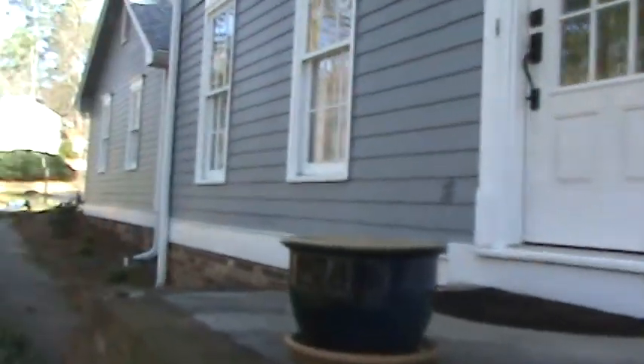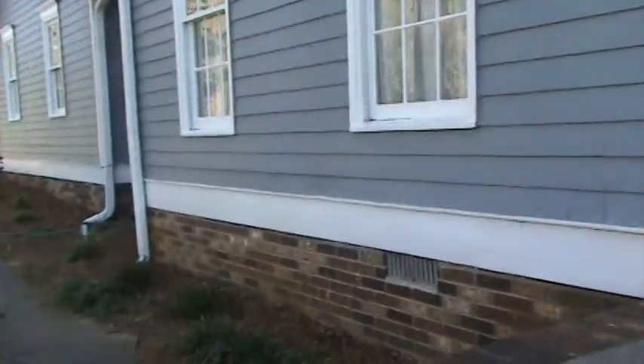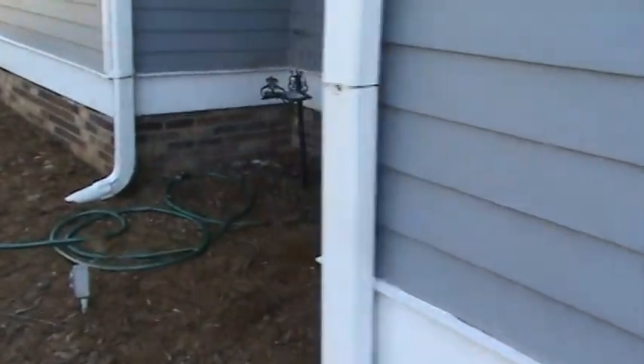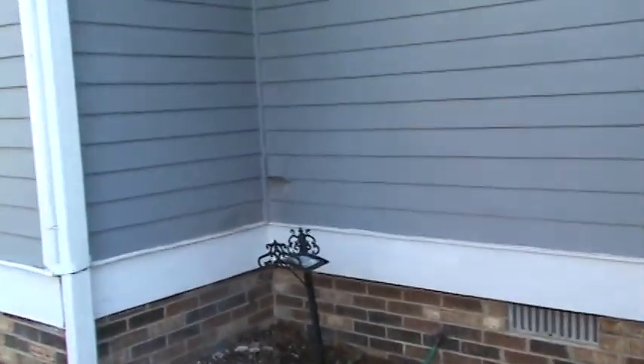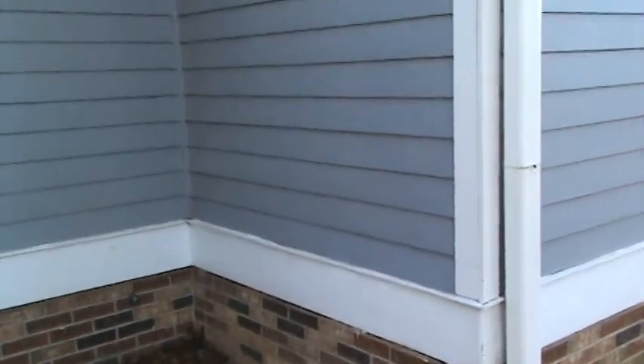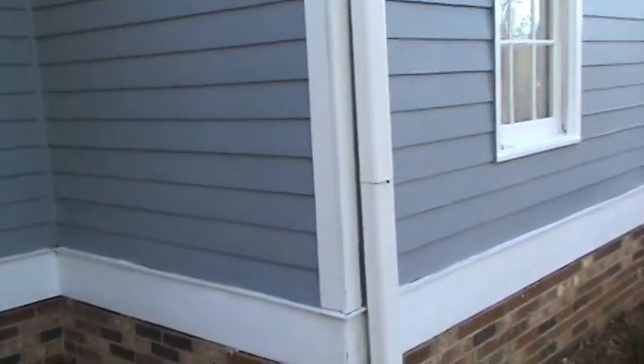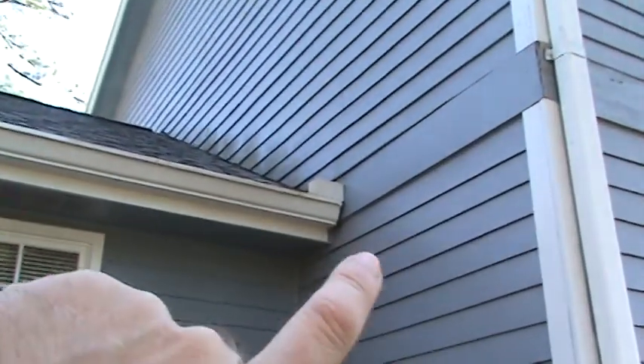The other issue for this house is the windows. For our money, we would just spot-glaze and repaint them. When you replace all the windows in a house like this, especially in Georgia, you super-insulate the house and it doesn't breathe as well, which creates mold conditions. A lot of kids have juvenile asthma and they're told they outgrow it — they really don't outgrow it, their bodies just get used to the mold in the house. In Georgia, people get scared whenever they hear the word mold, but it's just all around us.